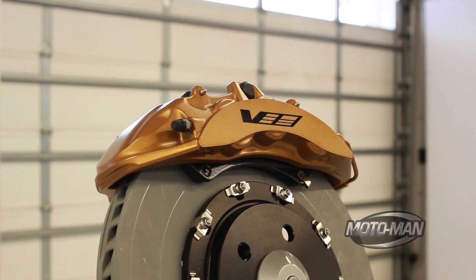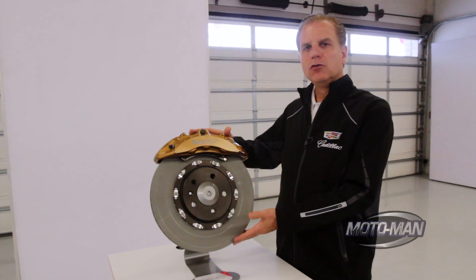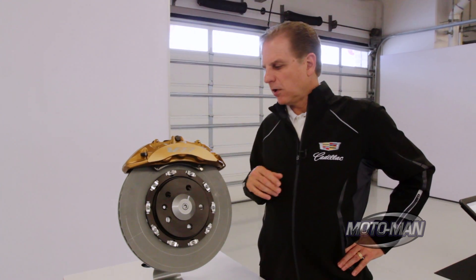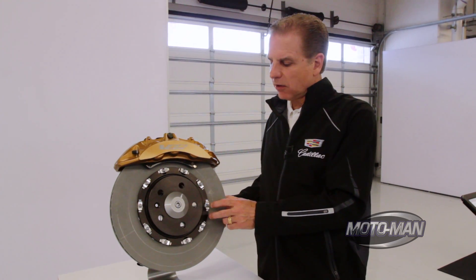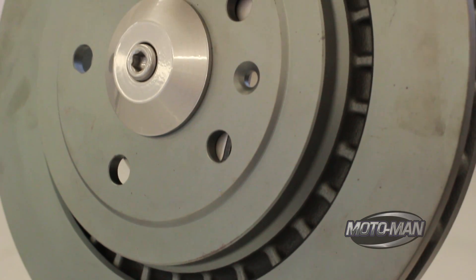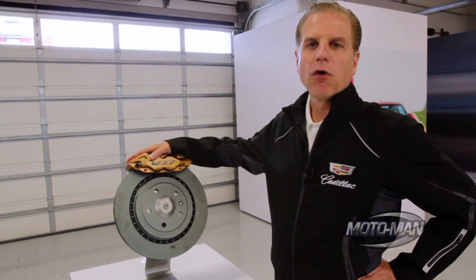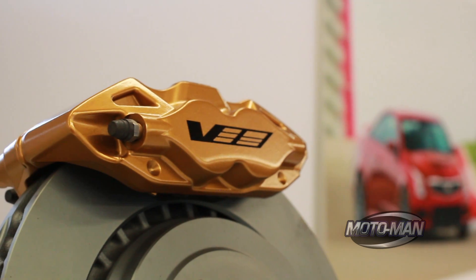We have Brembo six-piston brakes up front with a 370-millimeter diameter two-piece rotor. The six-piston front calipers have two pistons at 38 millimeters, two at 34, and two at 30 millimeters — this enables maximum braking performance out of these rotors. We have an aluminum center hat that's mechanically fastened to the nodular iron outside rotors. In the rear, we also have Brembo brakes — 339-millimeter diameter by 26-millimeter thick rotors with four-piston Brembo rear calipers. Many high-performance vehicles only use Brembos in the front; on the ATS-V, we use them at all four corners.